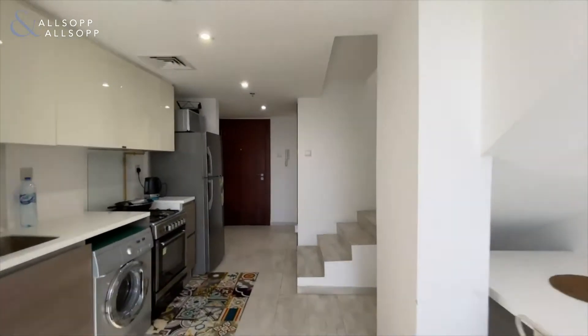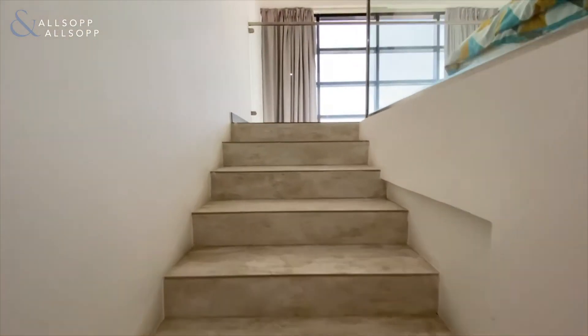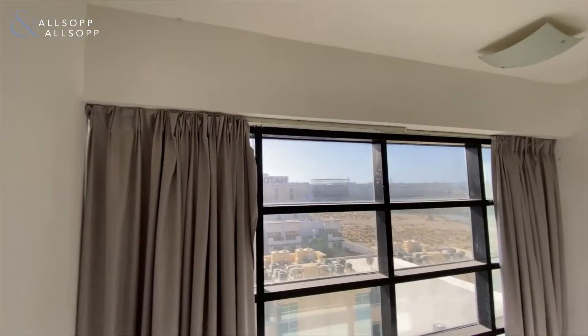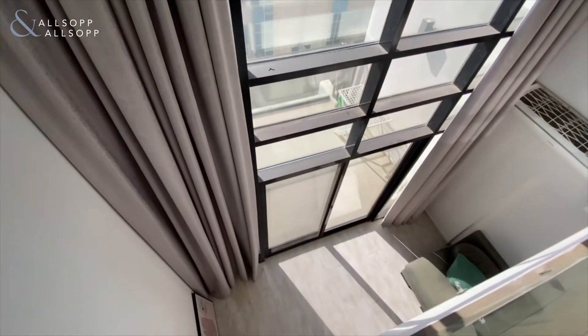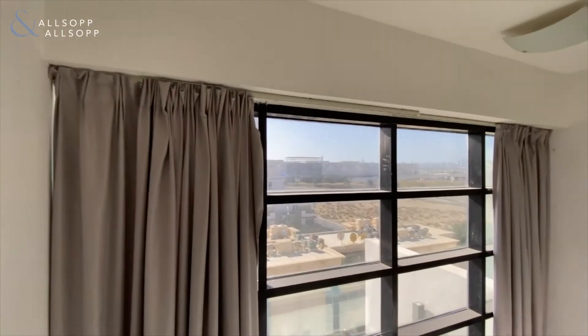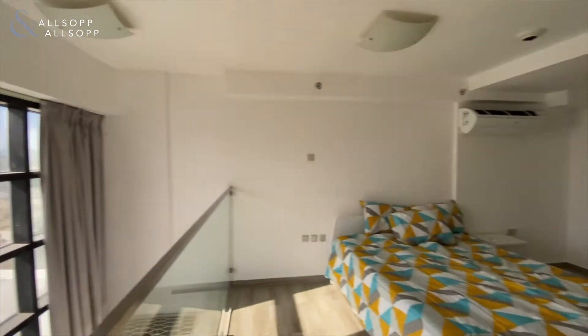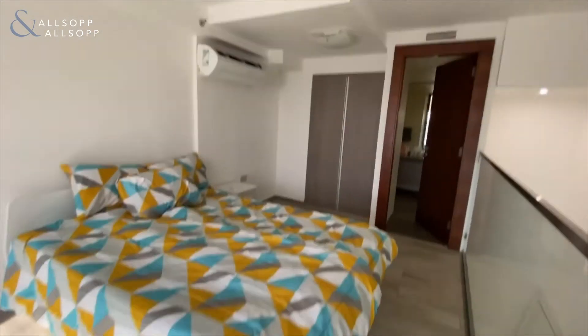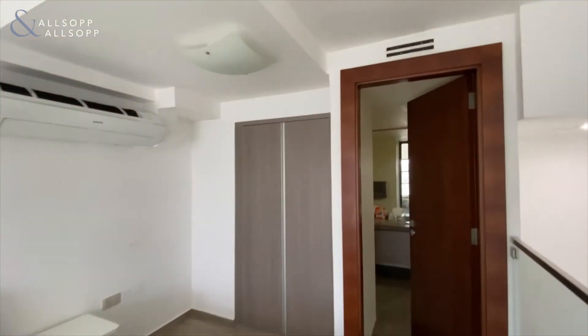We've got the bedroom upstairs, so let's go and have a look. We've got floor-to-ceiling windows, which is a really nice feature, and these almost blackout blinds as well. This is the bedroom area — there's a built-in storage space. Most units here come with just one, but here you've got a double unit.